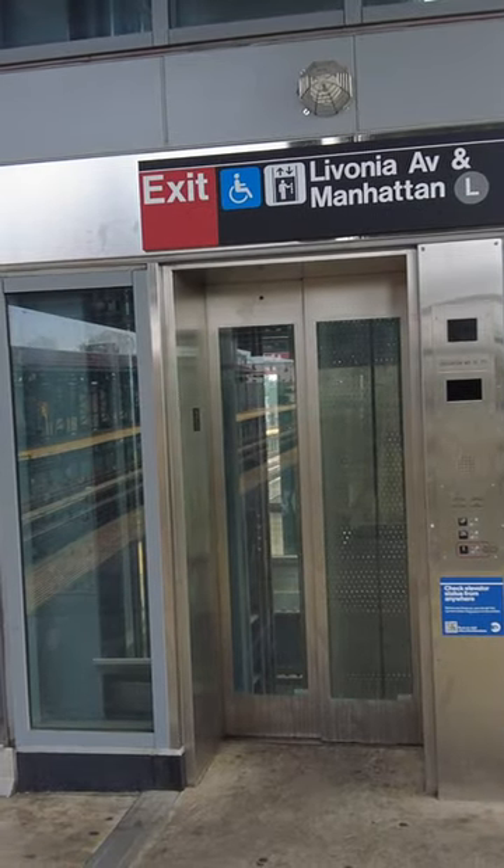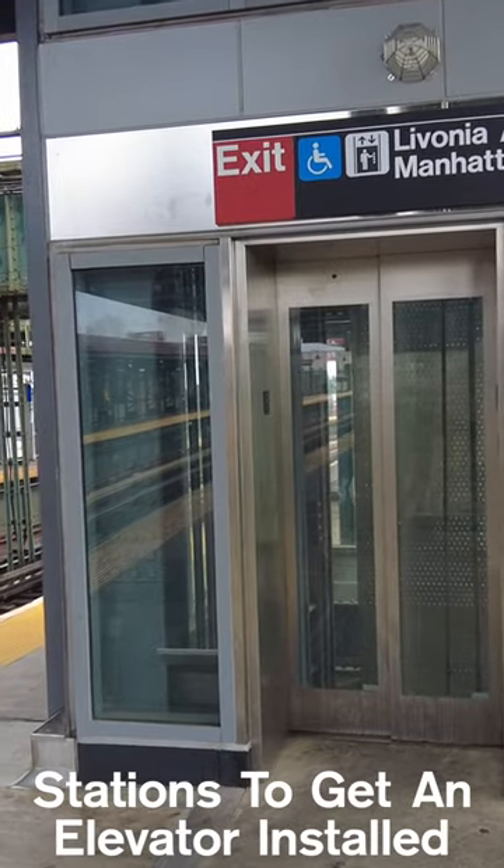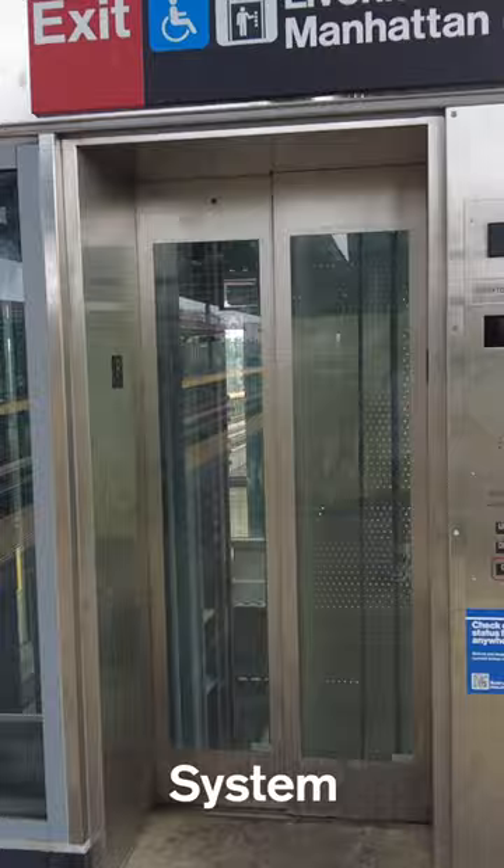I know this may be old news, but Livonia Avenue is one of the newest stations to get an elevator installed, and honestly, I think it might just be the best elevator in the system.